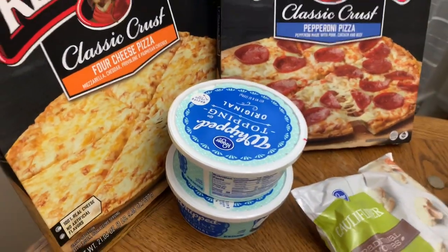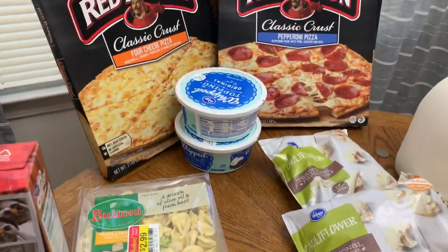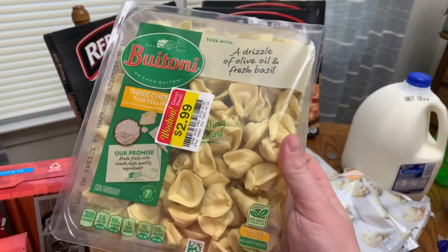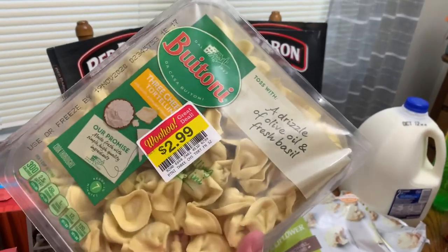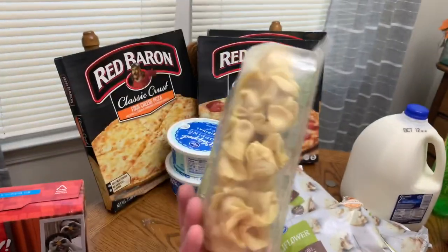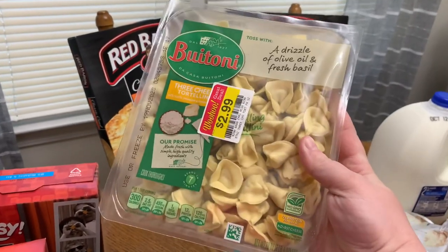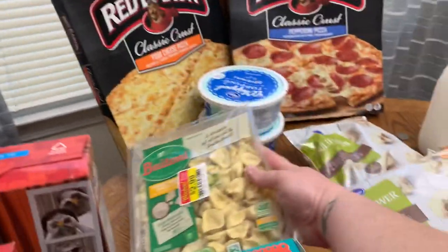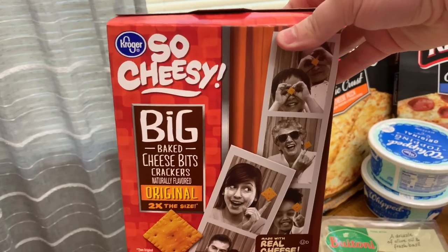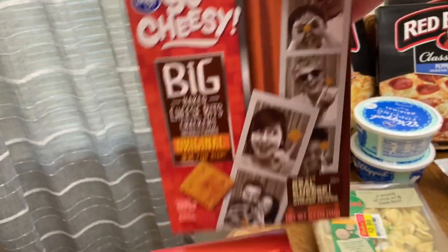We got two things of Cool Whip — we've got a few desserts going on this week that will be upcoming videos. I found this on markdown; at my Kroger this is normally like six bucks, so I grabbed it. It's super quick and easy, and you can even freeze these — they're just in the refrigerated section but you can throw them in the freezer. Winston asked for Cheez-Its, so we got the big Cheez-Its. He has these at school and he loves them, so we got those for him.